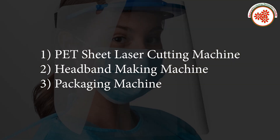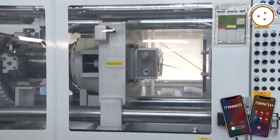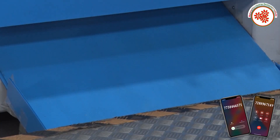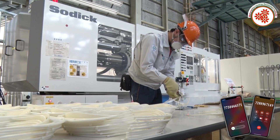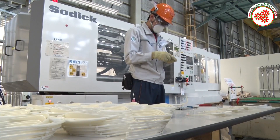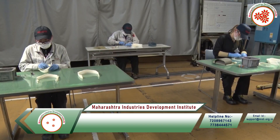First of all, the polyethylene sheet of the required grade is cut according to the design by placing it in an automatic laser cutting machine. In another machine, headbands are made which can be produced in different colors and lengths.